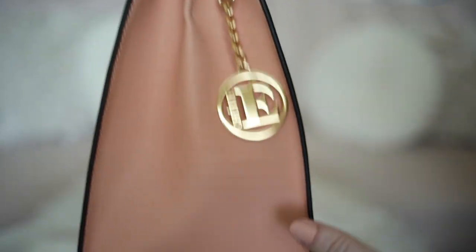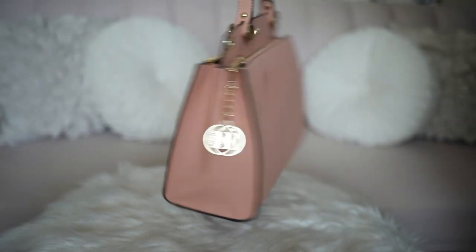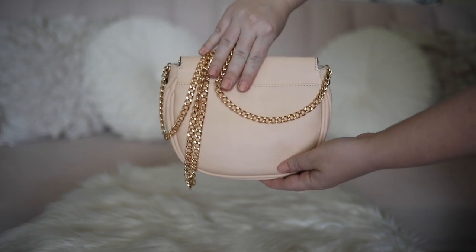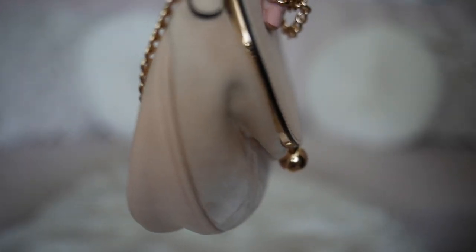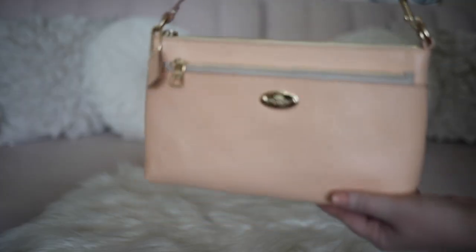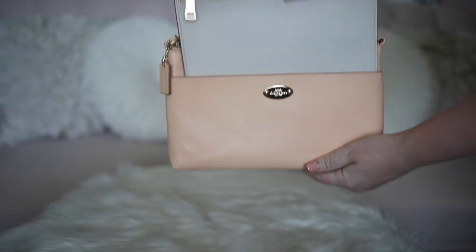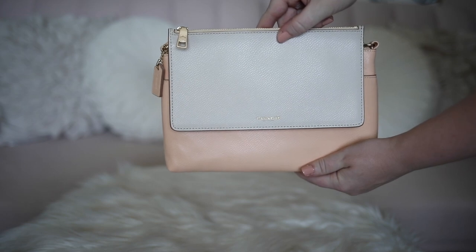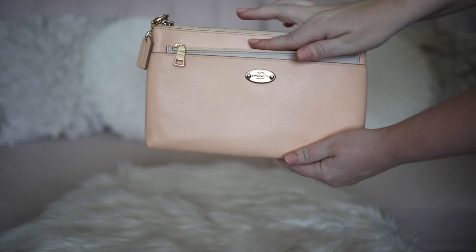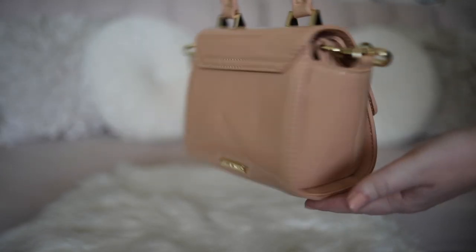This pretty peach bag goes with all of my spring and summer outfits. I also adore this cute little crossbody — the rose gold details match the light peach perfectly. This little Coach bag was a gift from my husband years ago; I really love the color and I love that it has a removable pouch.